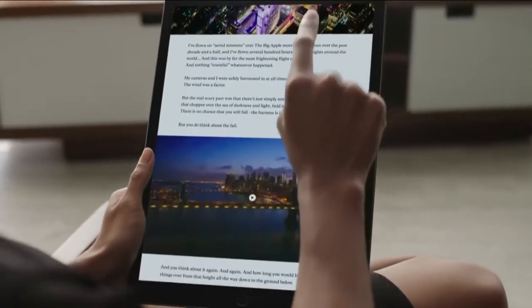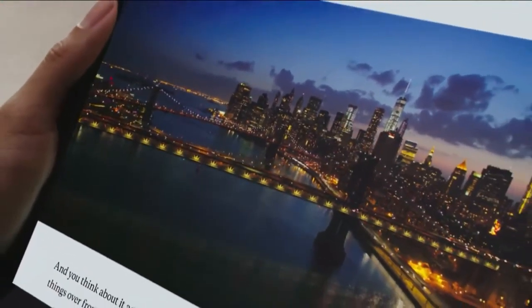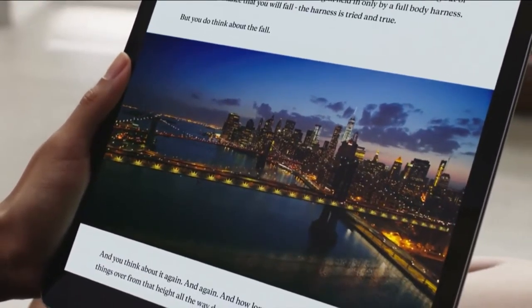This is the first iPad to automatically adjust the number of times the display is refreshed, depending upon what's on the screen. This leads to greater energy efficiency and the all-day battery life you'd expect.